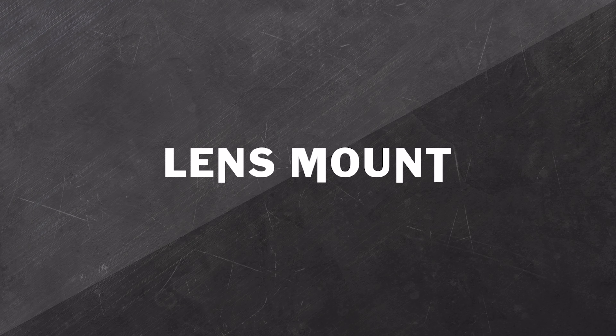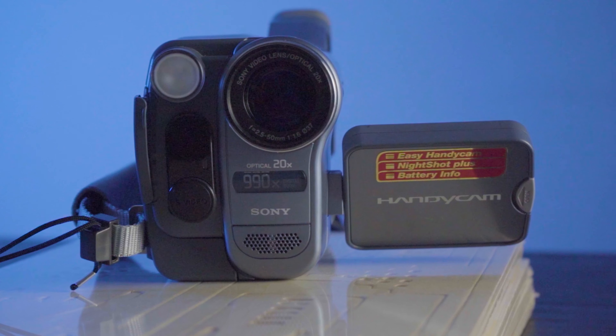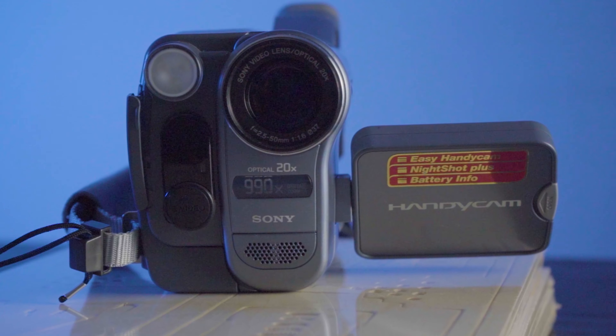Neither of these cameras have ND filters, so they're pretty much equal in that regard. Who needs a lens mount when you don't need to change lenses ever? The Handycam has a 20x optical zoom lens — 2.5mm to 50mm — and it's f1.6 to f1.4. What do you need? F1.6. That's like the blurriest blur in blur town.